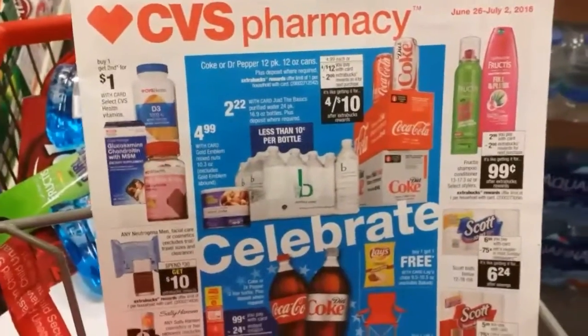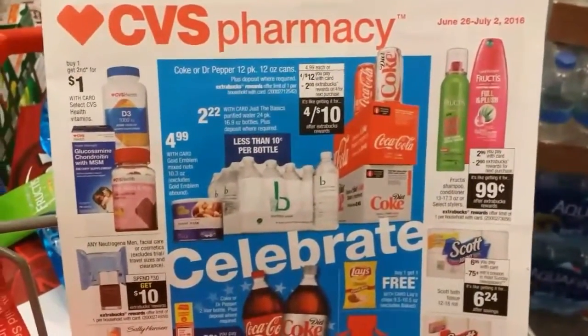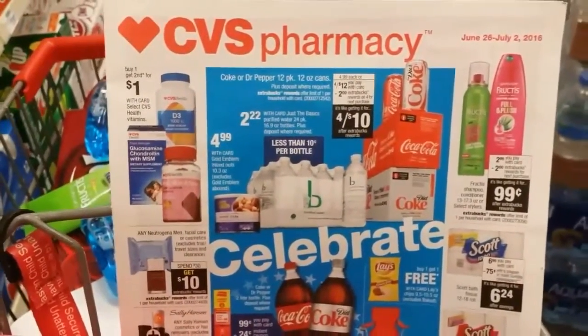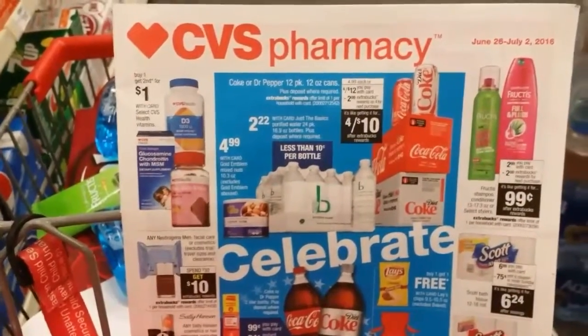Let's start with the specials for June 26th through July 2nd. This week there are only two inserts: a Smart Source and a Red Plum. Both versions — La Voz and the Houston Chronicle — are pretty much the same.